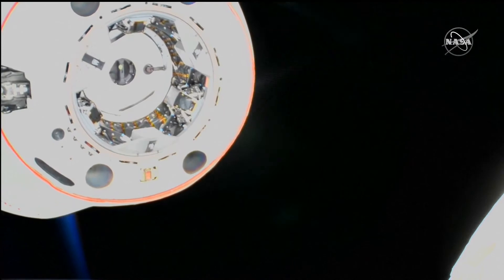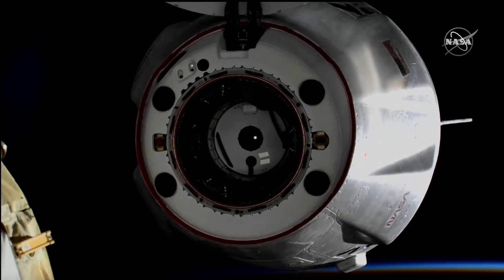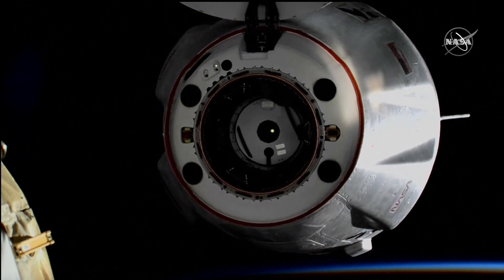Dragon is currently drifting away from the station, and you can see some burns here from their thrusters pushing them back slowly away from the International Space Station.